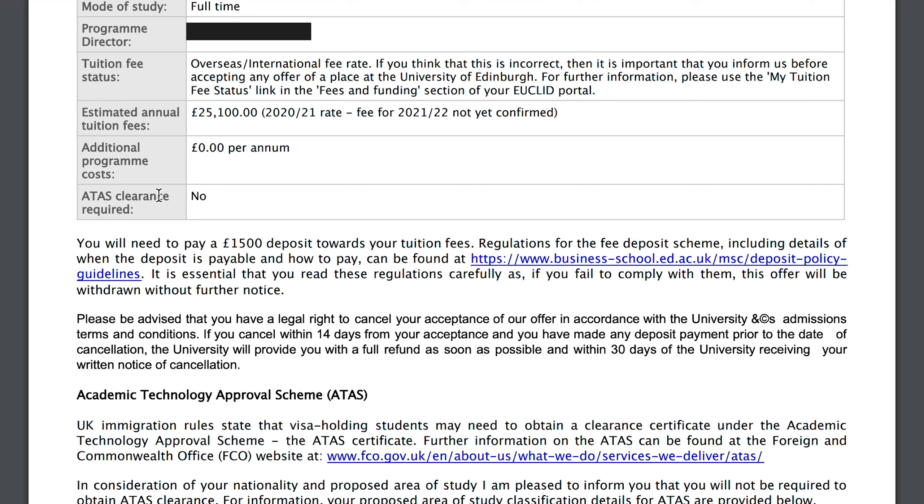It says 'ATAS clearance required: No.' As far as I understand, ATAS is for PhD students, not master's students, so I was not required for ATAS clearance. Basically, it means that if students are doing research work in the UK, they won't use that knowledge for any wrongful purposes.